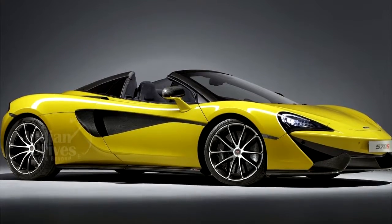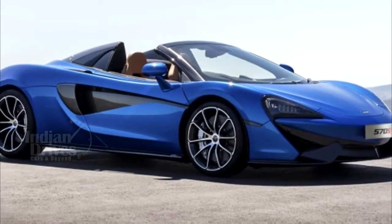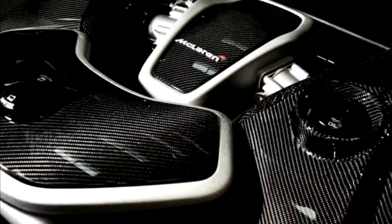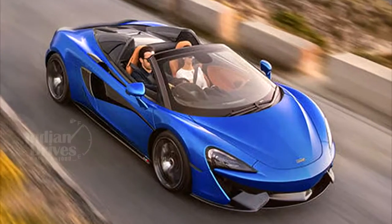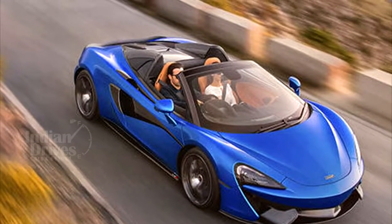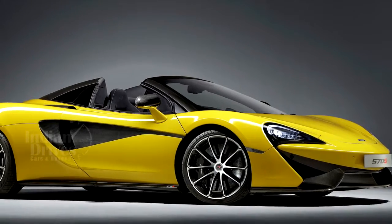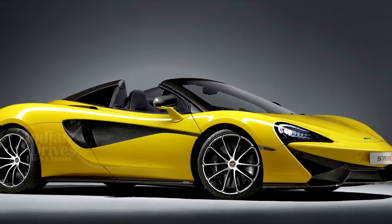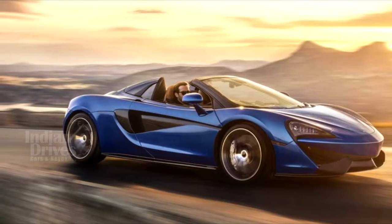McLaren has unveiled its beautiful new 570S Spider. As with the standard 570S, this convertible version comes with a 3.8-litre twin-turbocharged V8 engine that produces 562bhp and 600nm of torque. These combine to propel the car from 0 to 60 mph in an astonishing 3 seconds and on to a top speed of 196 mph.